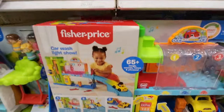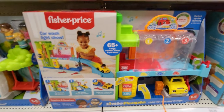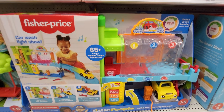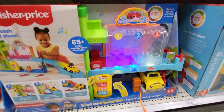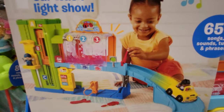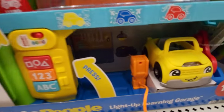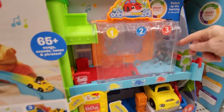This is Fisher-Price Car Wash Light Show. It has 65 songs. It comes with a car, a gas pump, and all the goodies.